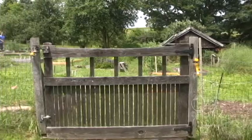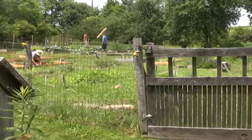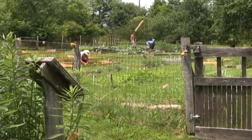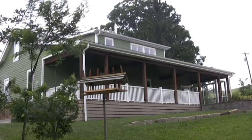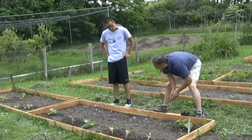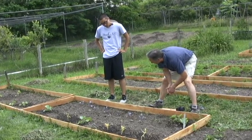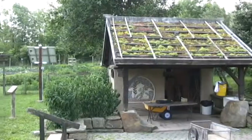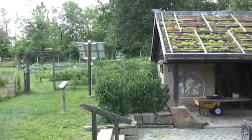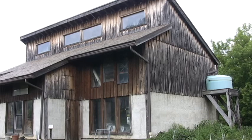The McCoskey Center is a living laboratory in the truest sense of the words. It's a place where students from the university can come and learn about sustainability. We have four areas of concentration at the McCoskey Center: sustainability education, community outreach, the market garden, and design and development of the McCoskey Center property.